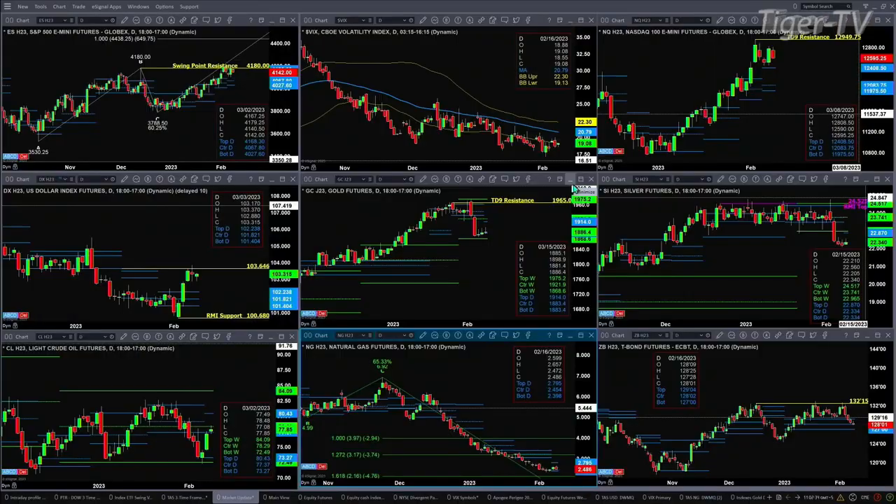Gold made a big two-day move down to test the support area of its weekly profile. It never got all the way down to 1868.60, but came pretty close. Now there is a new daily profile forming on the screen, using Stevie's Advanced Doppler tool. That's got resistance at 1914 and support at 1883.